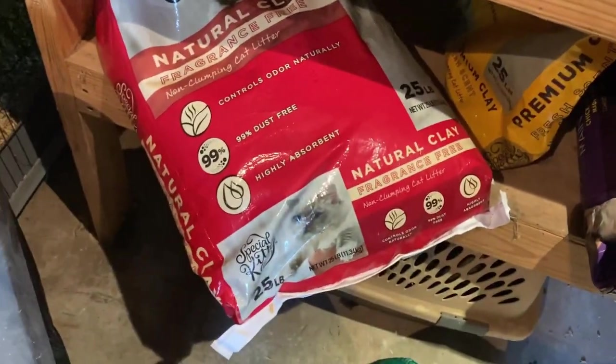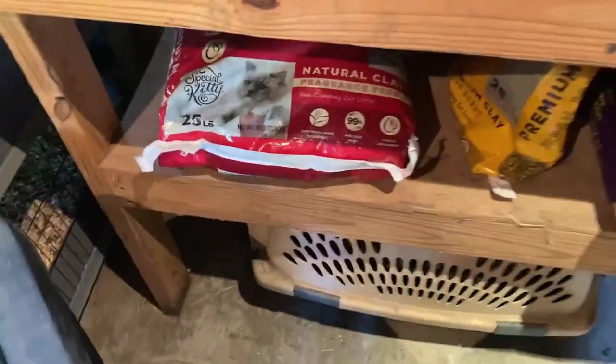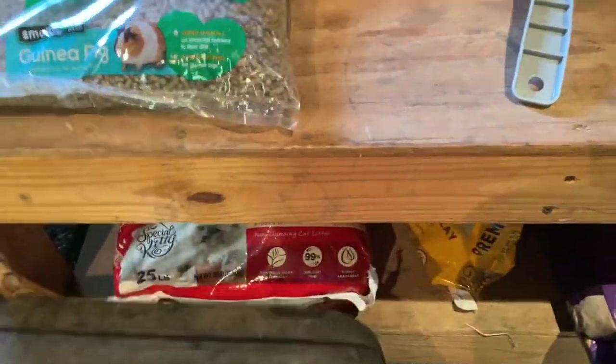Here is a natural clay litter — I don't spend a lot on that. That's five bucks for a 25-pound bag. You've got to have a budget for all this, folks.